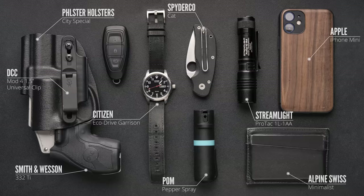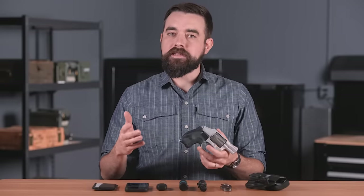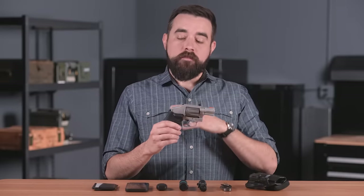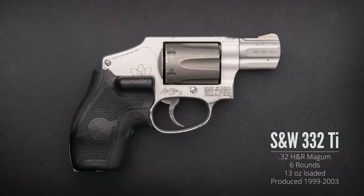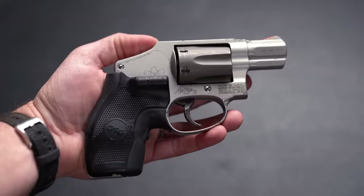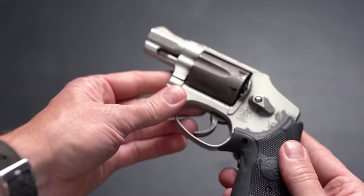I'll talk a little more about the gun first, because that is probably what you came here for. The gun I carry day to day changes a lot more frequently than any of my other carry items, partly because of the nature of this job, but there are other reasons I'll get into in a minute. I always end up coming back to a lightweight snub nose revolver. My favorite so far has been the Smith and Wesson 332 Ti — it has an aluminum frame and a titanium cylinder, making it among the lightest J-frame revolvers at just 13 ounces loaded. Smith only made J-frames in this caliber for a few years in the early 2000s and they're pretty tough to find today.